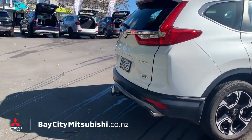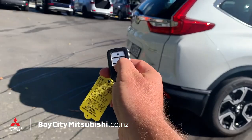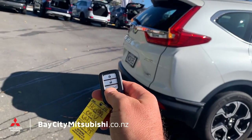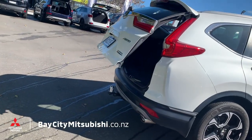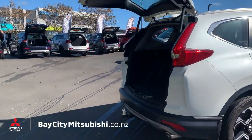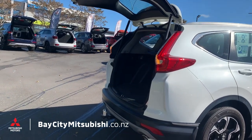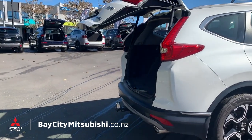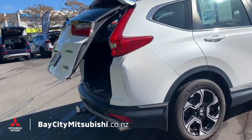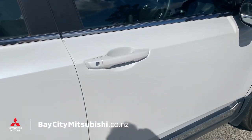Number three: if you're walking up with an armful of shopping, you can just hit a button and the tailgate will open and then close for you, which is fantastic.